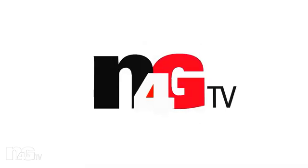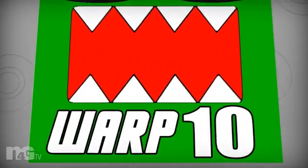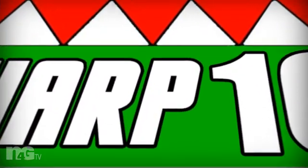It's Warp 10, the show where we count down just about everything. Today in Warp 10, we count down the top 10 greatest sci-fi inventions that came to real life.